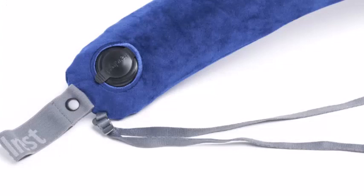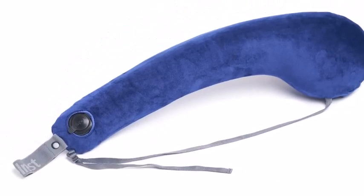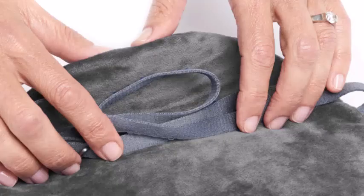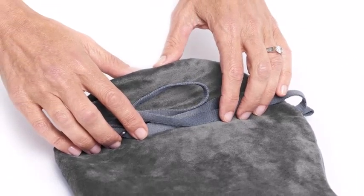Durability is a given with this pillow. Crafted from a tough but soft material, it can withstand frequent use, even by the most fidgety of sleepers. Plus, its washable cover guarantees it will stay fresh and clean, ready for your next voyage.